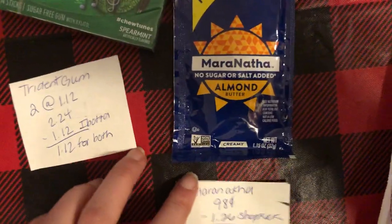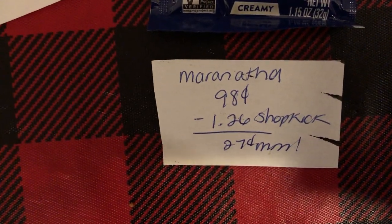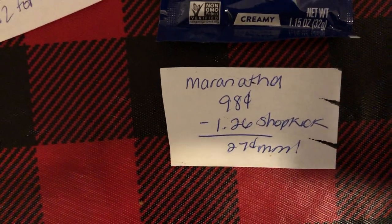The next deal is a repeat deal from my last haul — it's on the Maranatha Almond Butter. It's $0.98 and Shopkick is giving back $1.26, making it a $0.27 moneymaker.